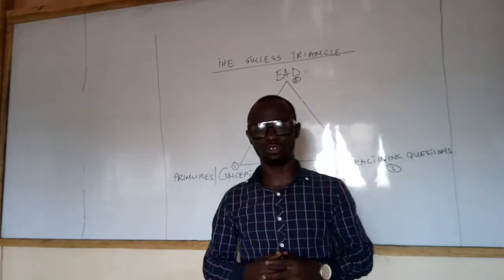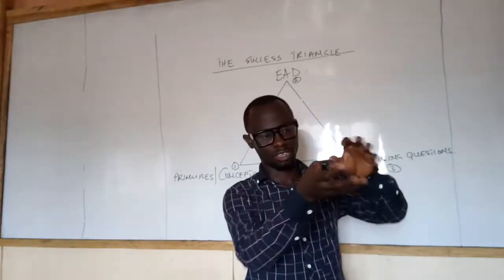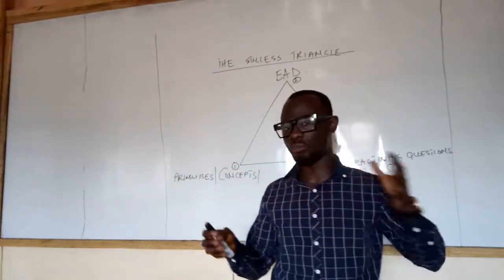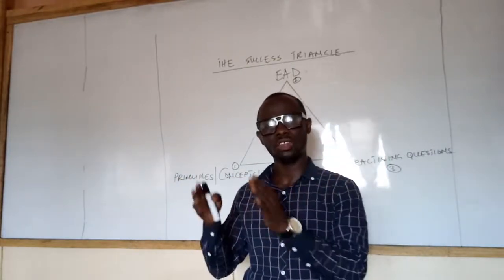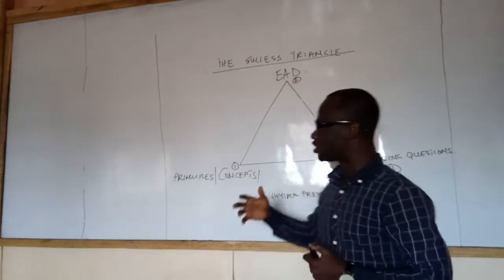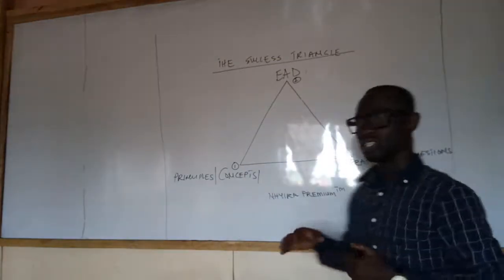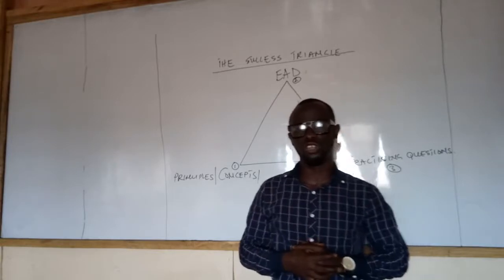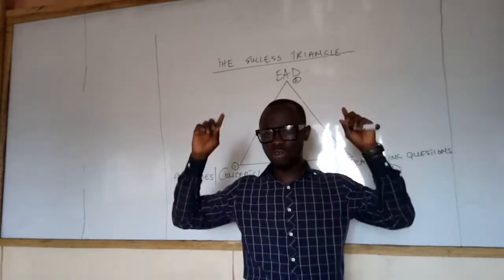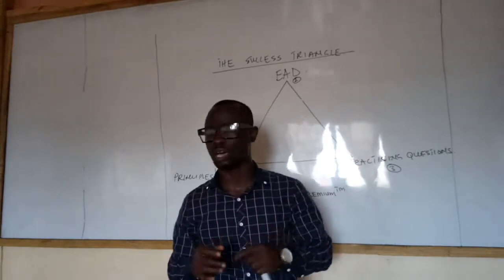If you want to become successful, you need to be given an idea, you have to work hard on that idea over a long period of time, and you need to discipline yourself. It is because of this that I want to share these three stages that I believe will help you achieve your objective. Let's get into the training so you understand what the success triangle is really about.